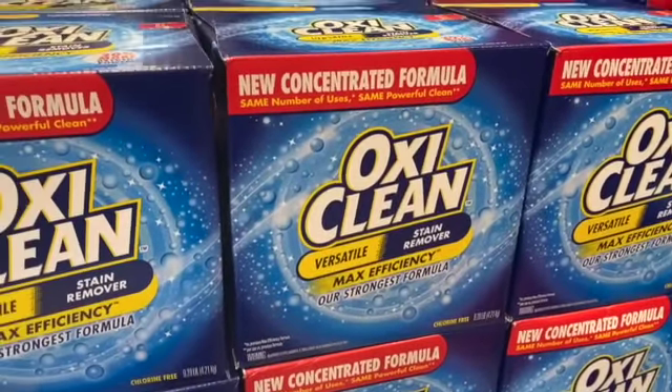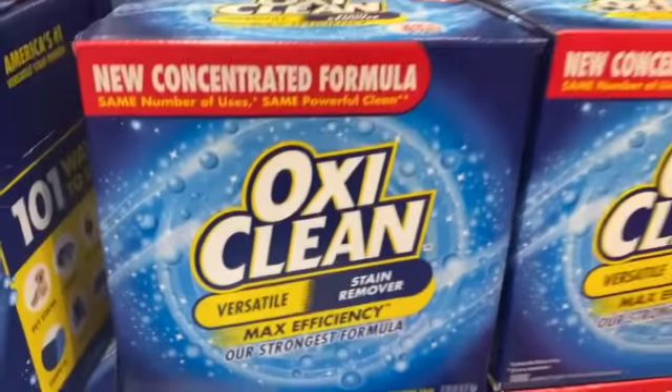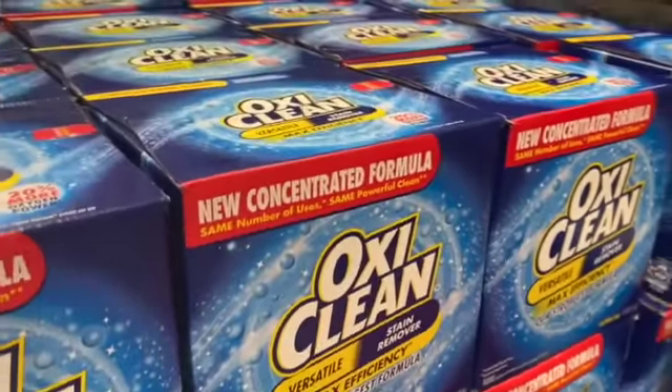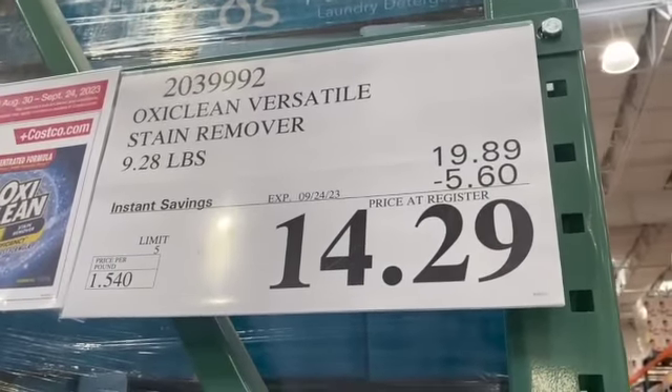9.28 pounds of OxiClean Versatile Stain Remover, $19.89, $5.60 off, $14.29.